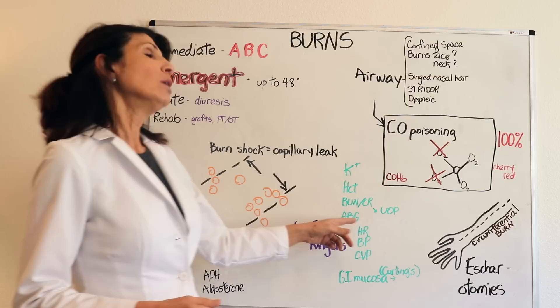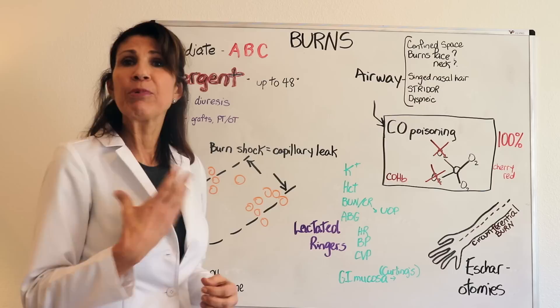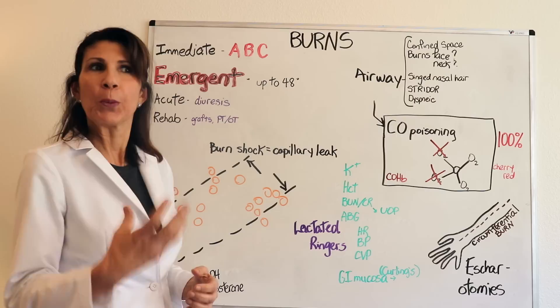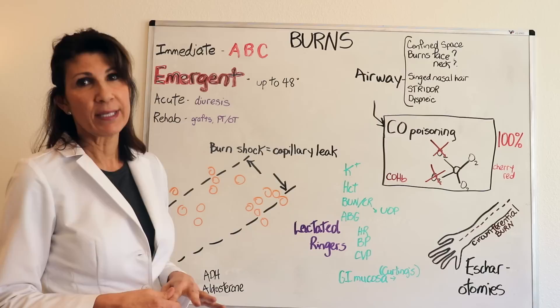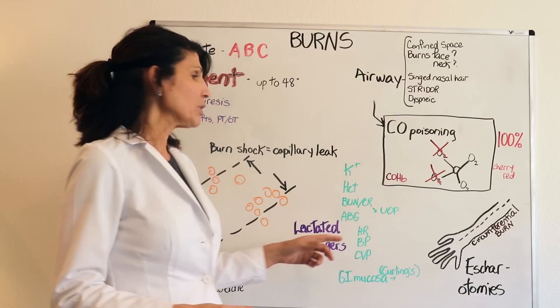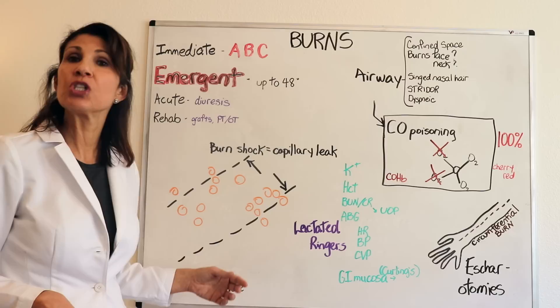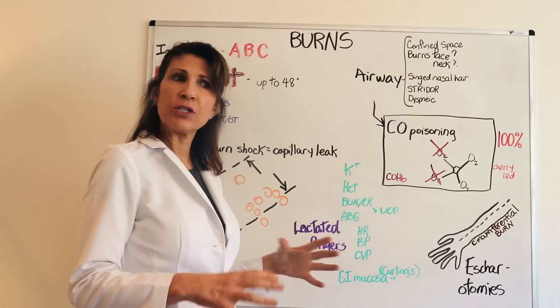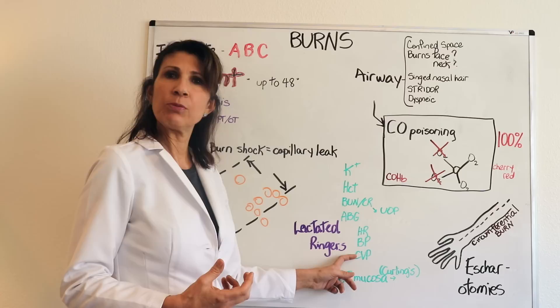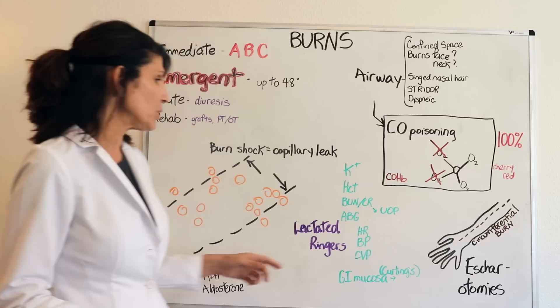Arterial blood gas will initially show respiratory alkalosis, because the patient hyperventilates to compensate, increasing rate and depth of ventilation — until they are intubated and mechanically ventilated. Heart rate increases as the first compensatory mechanism, showing tachycardia. Blood pressure will be diminished in the burn shock phase. Central venous pressure, which reflects preload and right atrial pressure, will be low until good intravascular volume is reestablished.